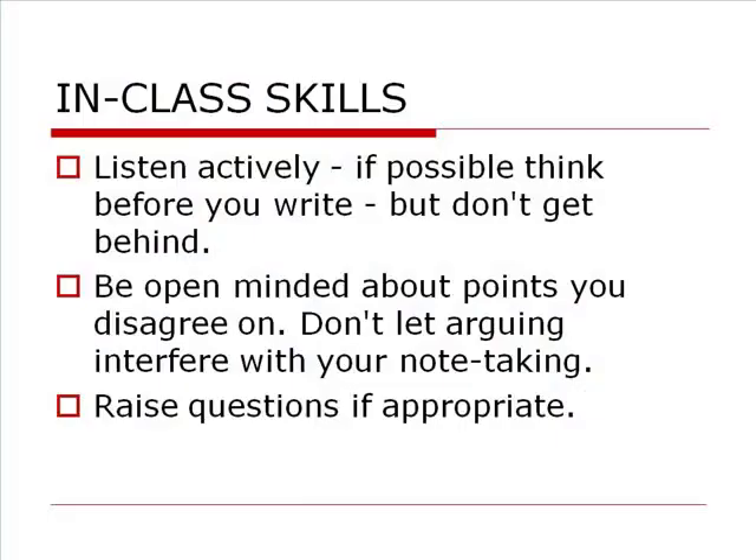You don't want to let arguing about a point get in the way of your taking good notes or in the way of you learning what the instructor is trying to get across. But you do want to raise questions — raise them at the appropriate times.